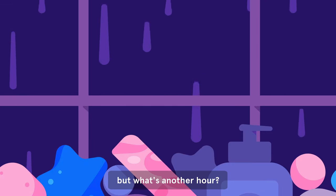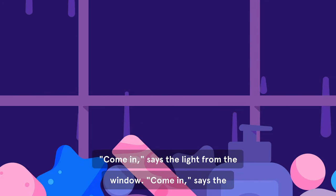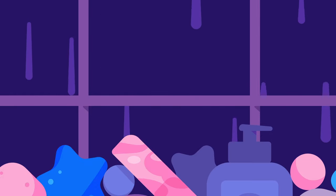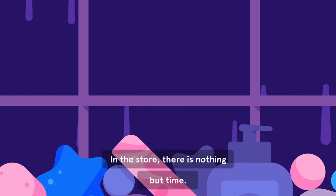But what's another hour? Come in, says the light from the window. Come in, says the smoke from the chimney. There is always time. In the store, there is nothing but time.